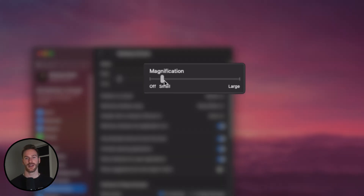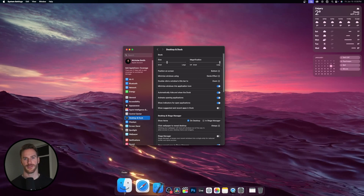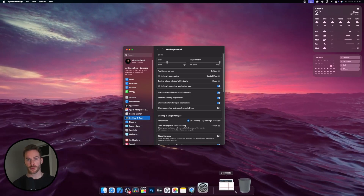You can adjust the magnification. This is a personal preference, but I personally love the animation of the magnification feature. It makes the app you're hovered over more predominant, and honestly, it just looks cool.